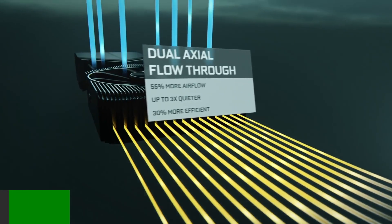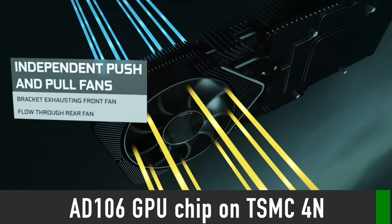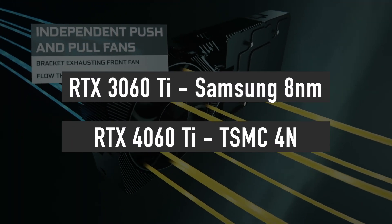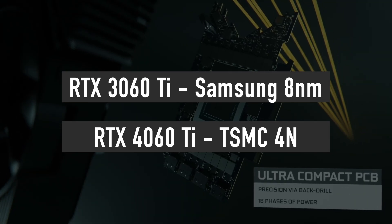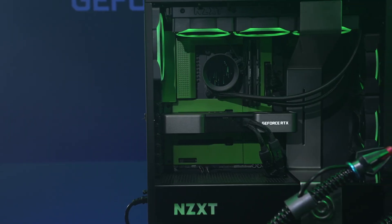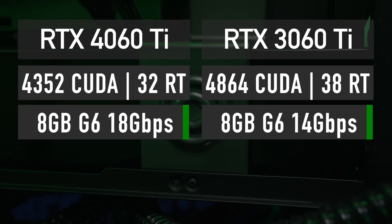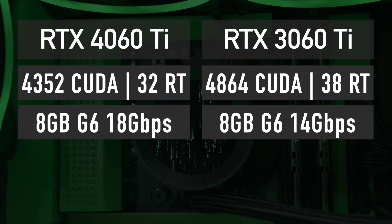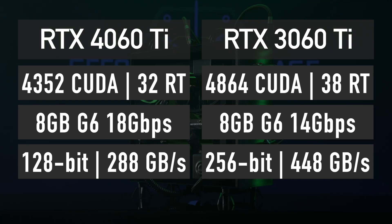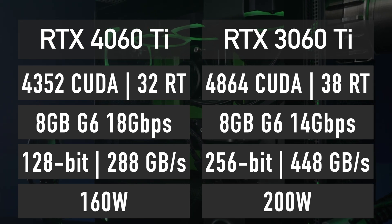Here are the leaked specifications of the RTX 4060 Ti. The graphics card uses a cut-down version of the AD106 GPU produced on the TSMC 4N node, which provides significant power efficiency and performance improvement compared to the Samsung 8nm node used in the previous generation RTX 30 series. The 4060 Ti features 4352 CUDA cores, 32 ray tracing cores, 8GB of 18 Gbps GDDR6 memory across a 128-bit bus providing 288 GB/s of bandwidth, and a TDP of just 160 watts — significantly lower than that of the 3060 Ti.